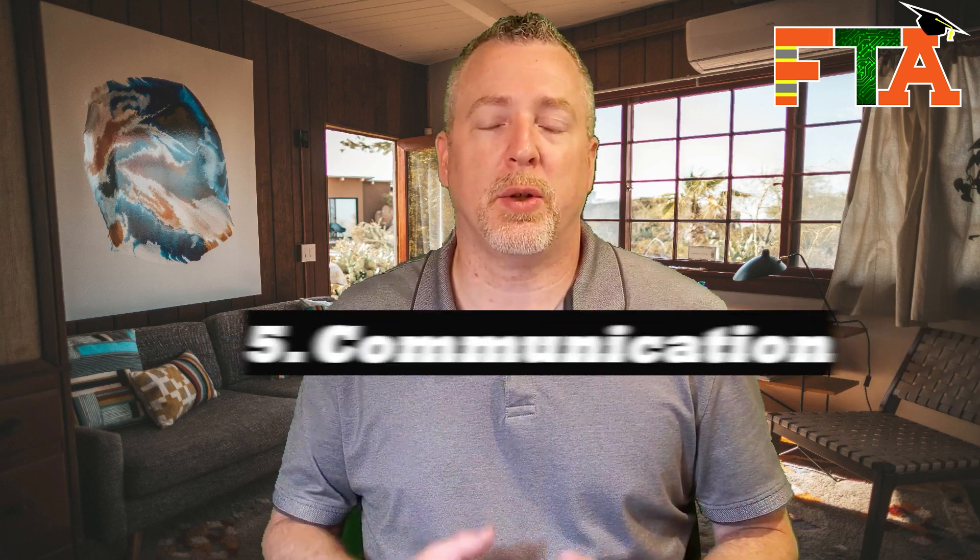The next tip to being a successful field tech is communication. When you're a field tech, your clients are in another state — they're not physically going to see what you're doing. You have to communicate with your buyer so they know what's going on: answer your phone, answer text messages, and give them updates. Especially if there are delays — if you communicate about issues like a conduit being full or having two 90-degree bends in it, they're going to understand the situation, be more likely to approve additional time, and trust you more.